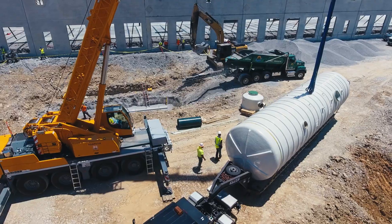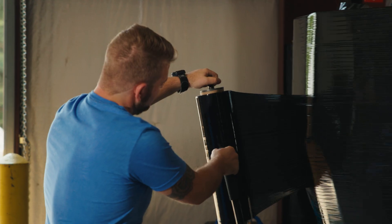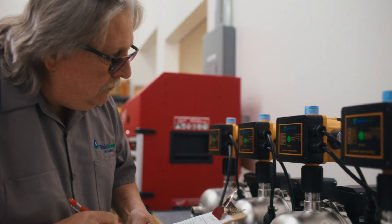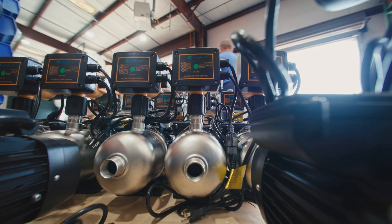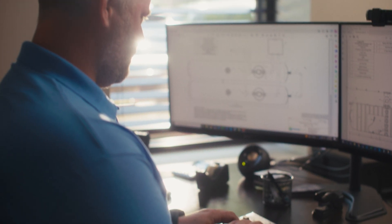From large to small, commercial to residential, we've done it all. That's why we're the trusted partner to thousands of top-tier organizations, clients, general contractors, engineers, and residential clients around the nation.